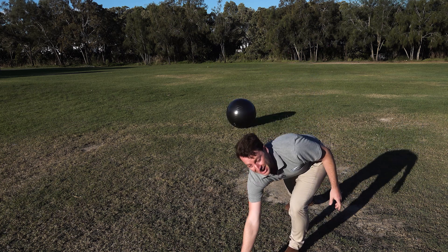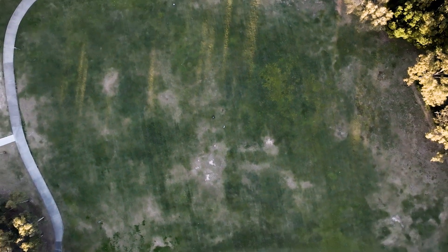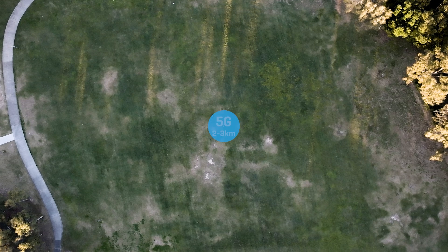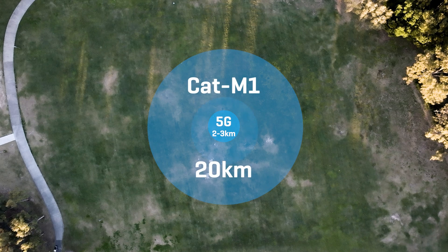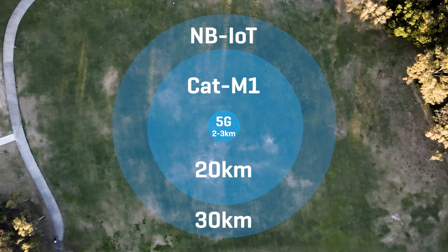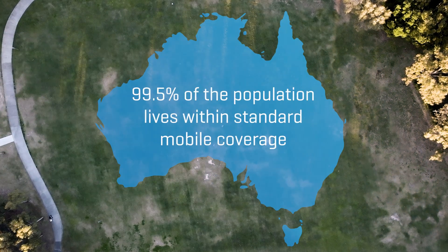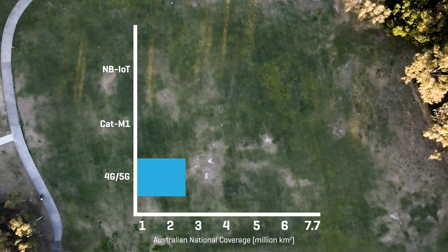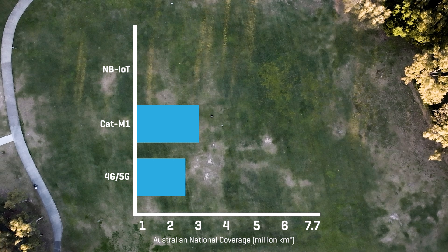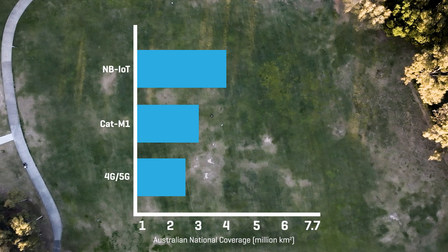For where you don't have any mobile coverage at all, you could probably leverage a satellite. In reality, speaking in averages from a regular cell tower with current band allocations, we're going to get about two to three kilometres of 5G coverage at 3.6 gigahertz, about 20 kilometres of CATM1 coverage, and then about 30 kilometres of MBIoT coverage. In Australia, 99.5% of our population lives within standard mobile coverage across about two and a half million square kilometres. CATM1 then covers about three million square kilometres and MBIoT covers four million, which makes it surprisingly reliable even in extremely challenging and remote locations.